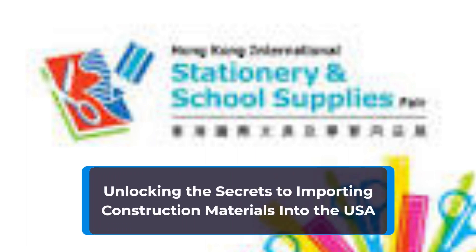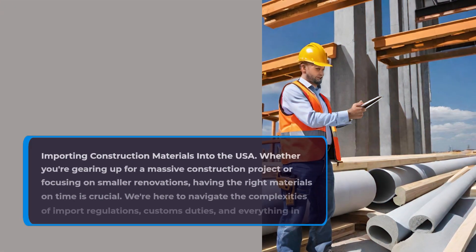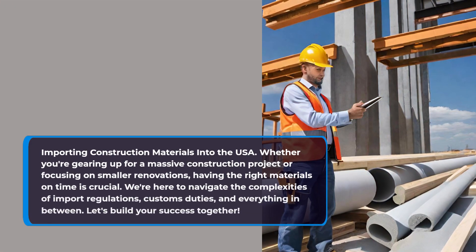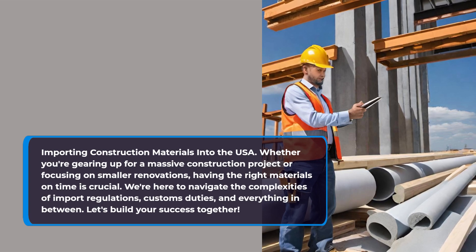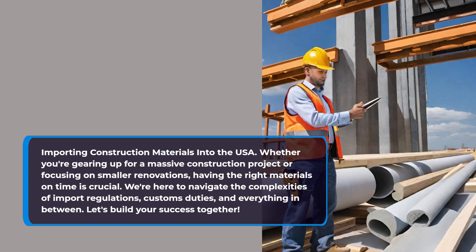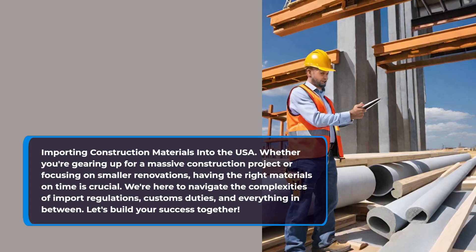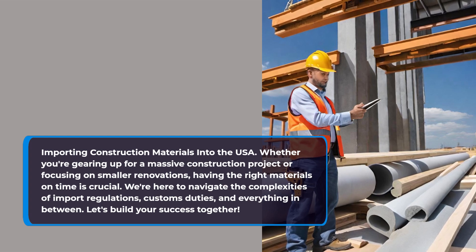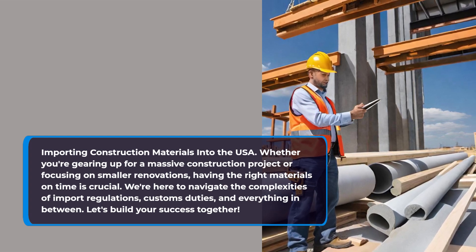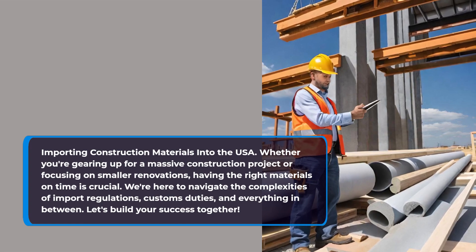Unlocking the secrets to importing construction materials into the USA. Welcome to our definitive guide on importing construction materials into the USA. Whether you're gearing up for a massive construction project or focusing on smaller renovations, having the right materials on time is crucial. We're here to navigate the complexities of import regulations, customs duties, and everything in between. Let's build your success together.